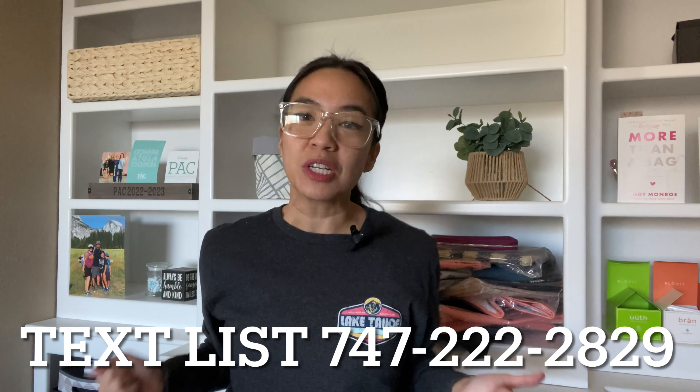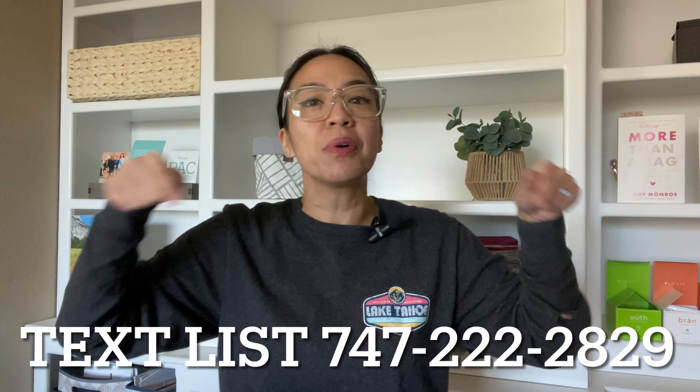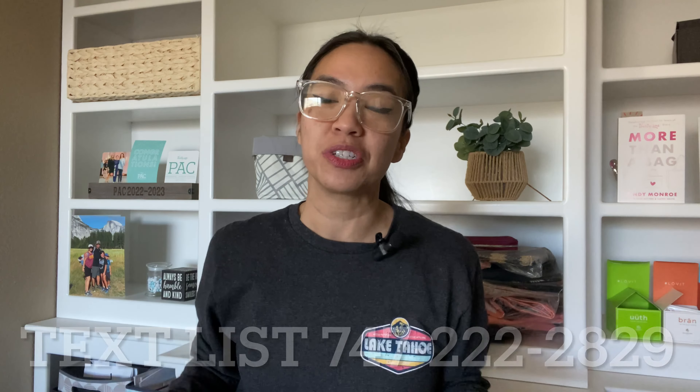I will be going along in alphabetical order according to the list. If you don't have the list, feel free to reach out to your consultant, or you can text LIST to this number and I will get you that information.